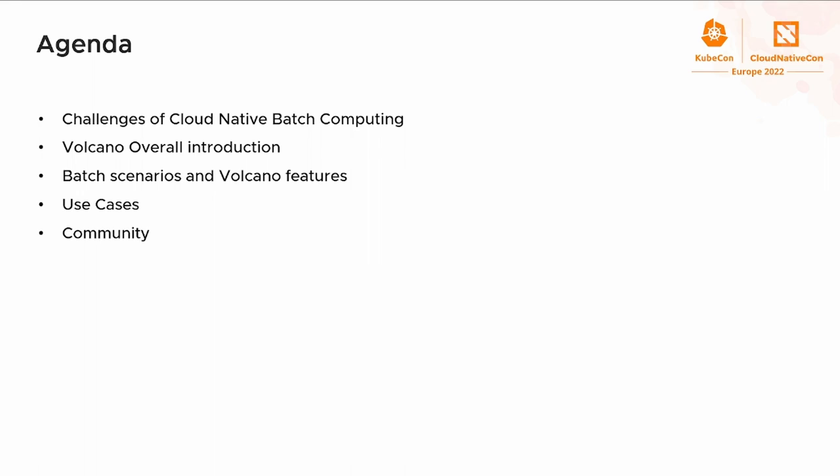Here is the agenda. Today I will first introduce the trend of batch computing and the challenges we are facing. Then I'd like to talk about the collaborative project of Volcano, how Volcano addresses these challenges in Kubernetes, several use cases of how users build their platform with Volcano, and finally I will introduce the community.